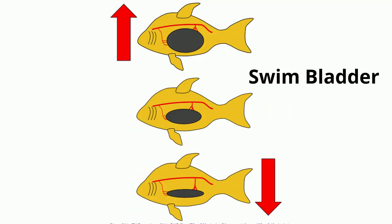Fish have a unique internal organ called a swim bladder, or air bladder. It's usually found near the abdomen and it helps the fish move up and down in the water.